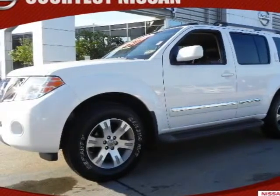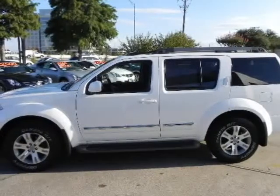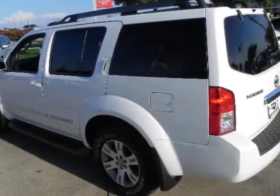Clean inside and out, this one-owner SUV comes with a beautiful leather interior with power heated seats, power tilt and sliding moonroof, new tires, special Alley wheels, and premium audio.